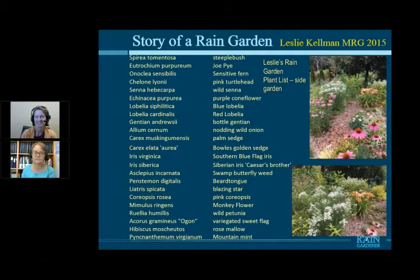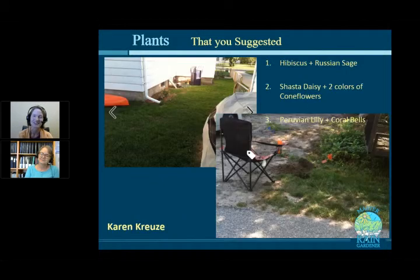One of my favorites is the bottle gentian. It hasn't started blooming yet, but watching the bumblebees wiggle their way in is wonderful. The bottle gentian, a blue flower, stays closed — and I think the only thing that gets into it is a bumblebee. Watching that little bumblebee wiggle into that flower just makes me giggle. If your garden is making you giggle, then you did a good job. Thank you so much for telling your story, Leslie.